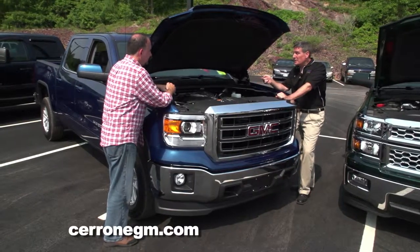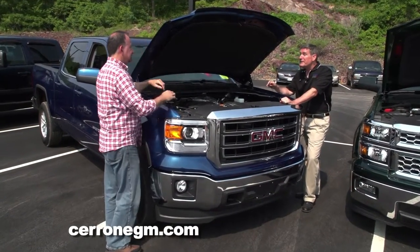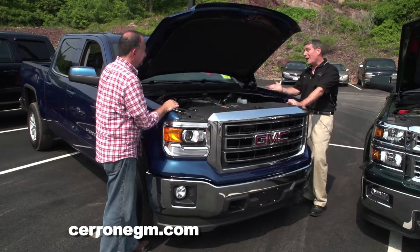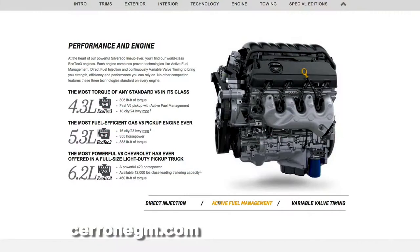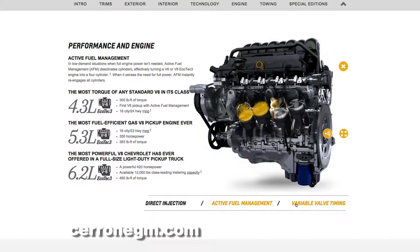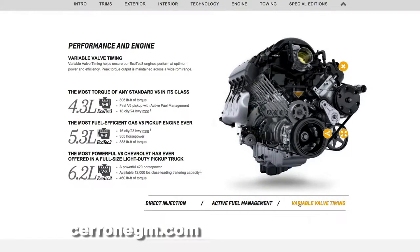Next engine: the 5.3-liter V8 with 355 horsepower under the hood, so obviously it can do a lot more work. And let's not forget that Silverados and Sierras come with the big boy — that's a 6.2-liter V8 with 420 horsepower and an available 12,000-pound towing capacity. That's a lot of towing — that's a big boat.